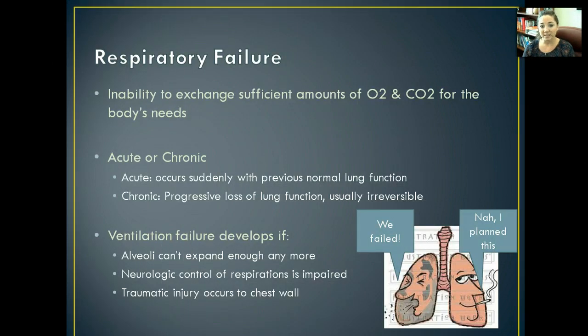Respiratory failure is the inability of your lungs to actually exchange gases — the CO2 and O2 — for the body's needs sufficiently. It can be acute or chronic. Acute occurs suddenly with previous normal lung function, where all of a sudden their lungs are not transmitting gases the way they need to. In chronic, there's some progressive loss of function, like with COPD or something, and it's usually irreversible.